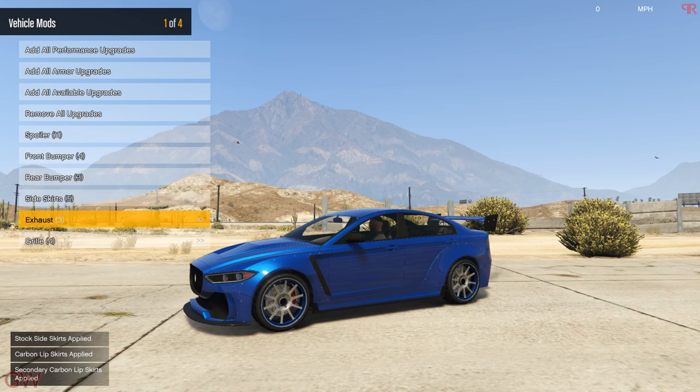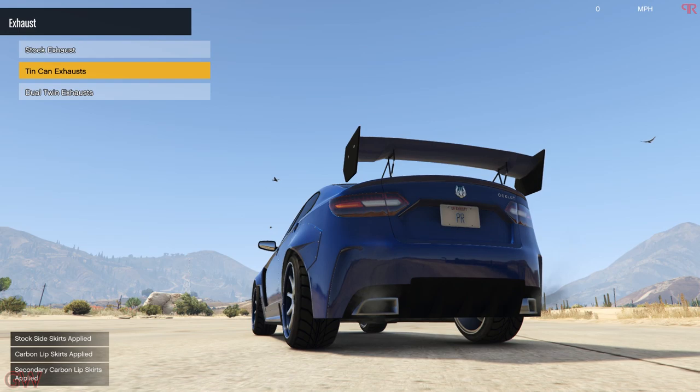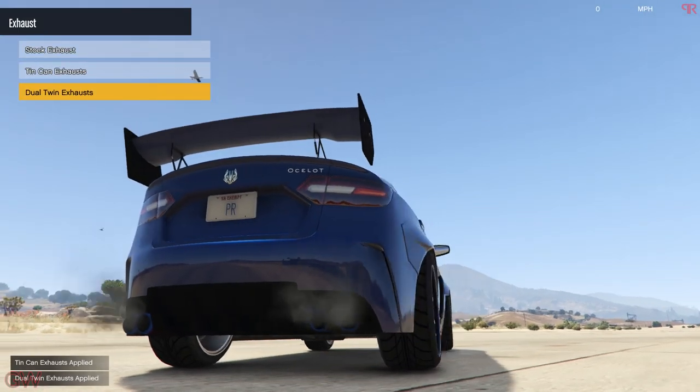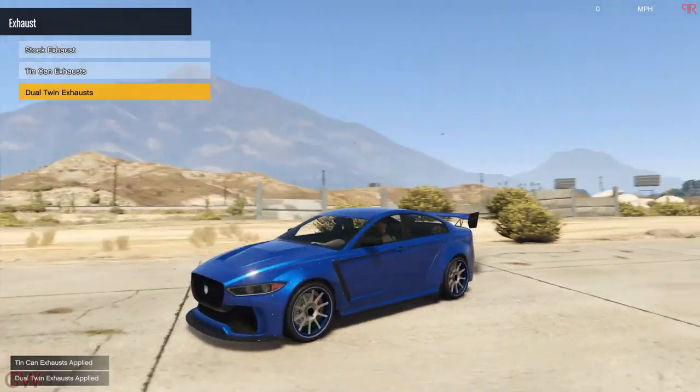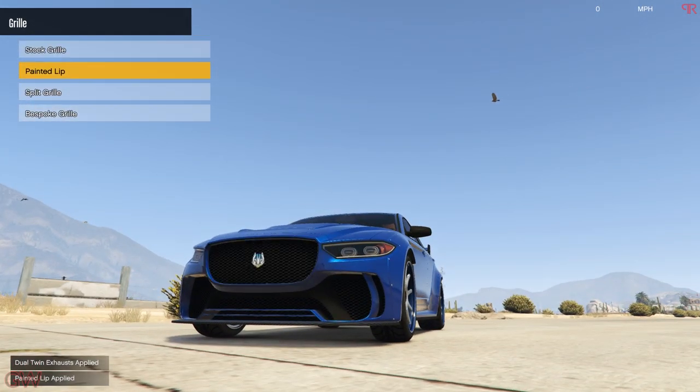Then we have the side skirts. There's a secondary skirt, a carbon skirt, and carbon lip skirts — this one actually looks good, so I'll be getting that. Next we have the exhaust. The stock exhaust sounds good; there's the twin can exhaust. And this one — the real life one has four exhaust tips, so we'll be getting this.